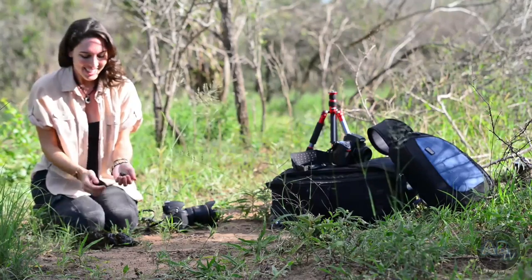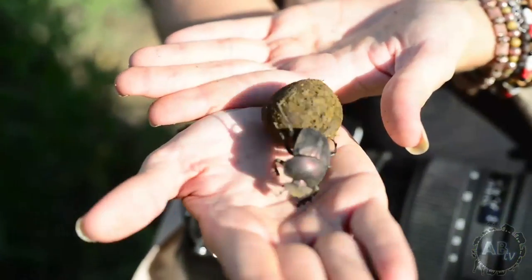Welcome to Shannon Wild. On this week's episode, I'm getting down and dirty with the dung beetle.